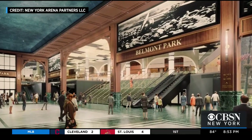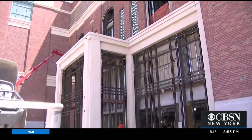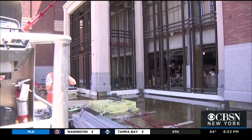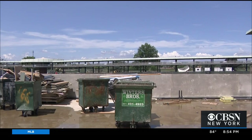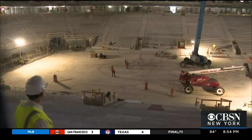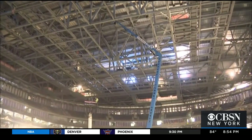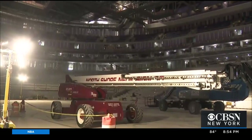Artist renderings will pay homage to the history of the area, from horse racing to the Belmont Stakes. Inside the nearly 18,000-seat hockey arena, the scoreboard is about to go up, and it will be able to project movies onto the ice.